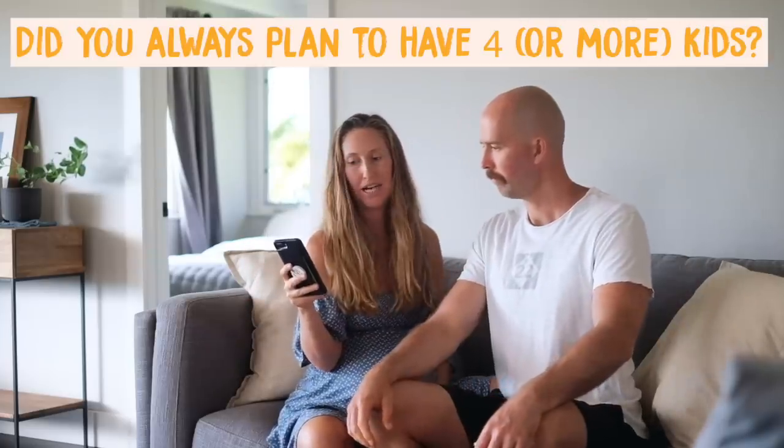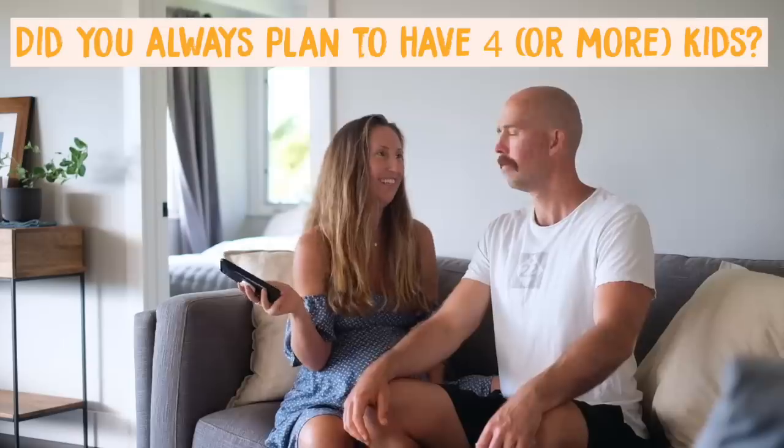I feel safest at home personally. But everybody should give birth where they feel safest — ultimately if you feel safer at a hospital, that's where you should give birth.